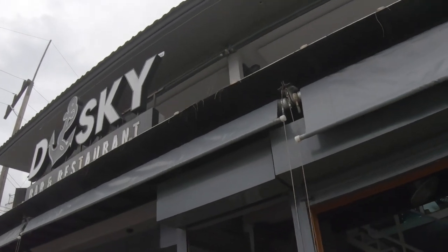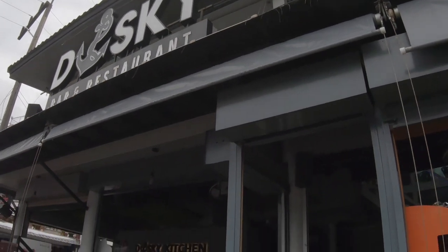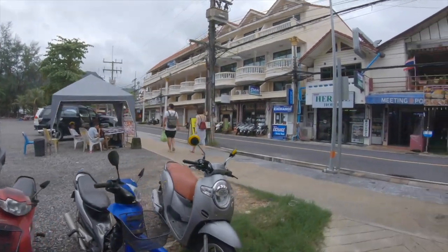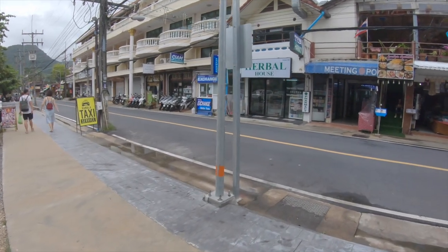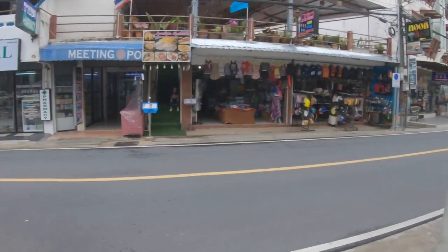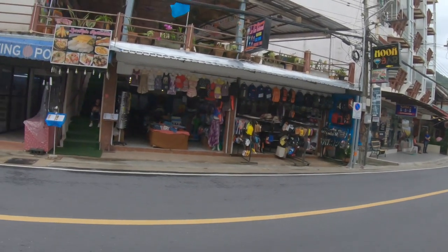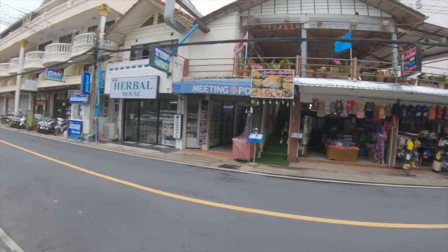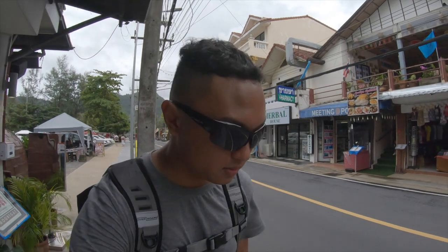Not sure if you can see, but this is a key bar and restaurant. These are all the shop houses along the street. We have swimwear, clothes, currency exchange areas, and even a tour place where you can book trips to Trippy Island or Bamboo Island.